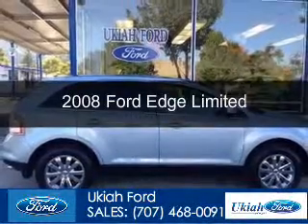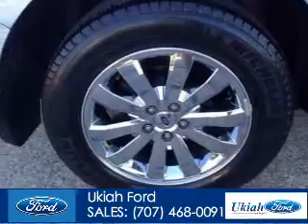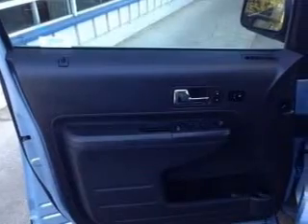This is a used 2008 Ford Edge, powered by front-wheel drive, a 3.5-liter 6-cylinder engine, and a 6-speed automatic transmission.